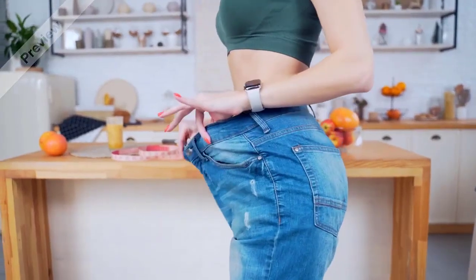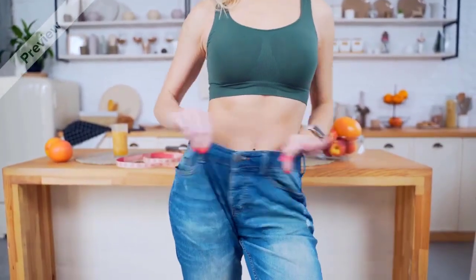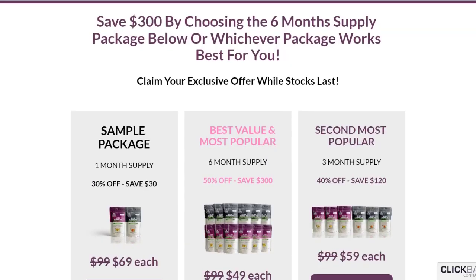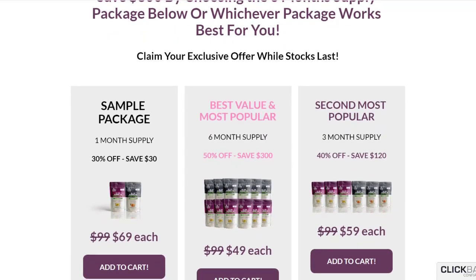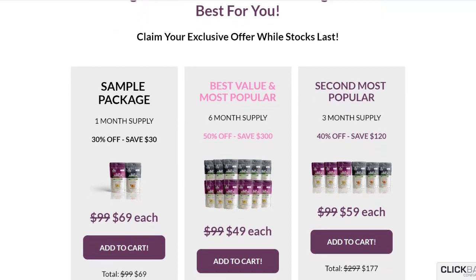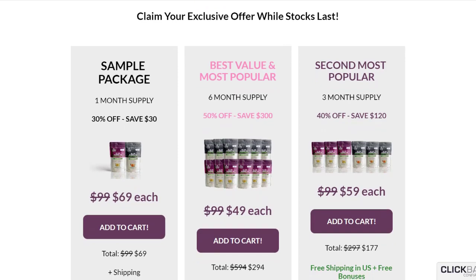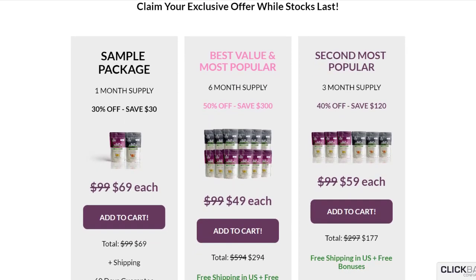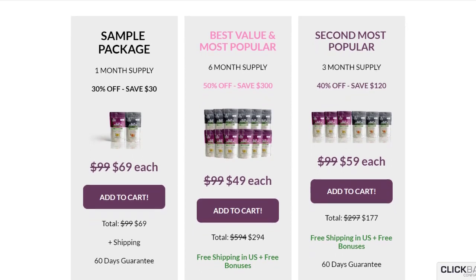Does All Day Slimming Tea work? The answer is yes — there are thousands of people using this product and having great results. If you are thinking about buying All Day Slimming Tea, make sure you take your treatment seriously and you will see results as soon as possible. Remember, you have a 60-day money-back guarantee. I hope this review has helped you — I wish you the best results and great self-esteem, just like thousands of people who use this product. Have a great day and thank you very much for watching.